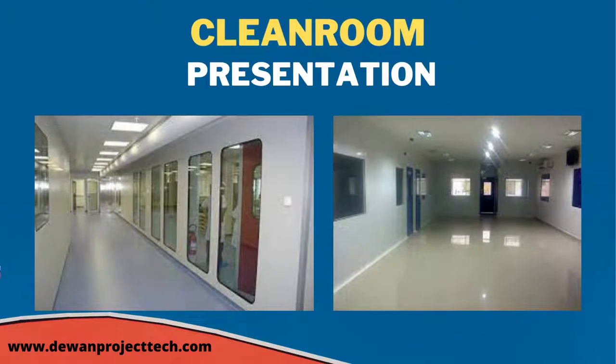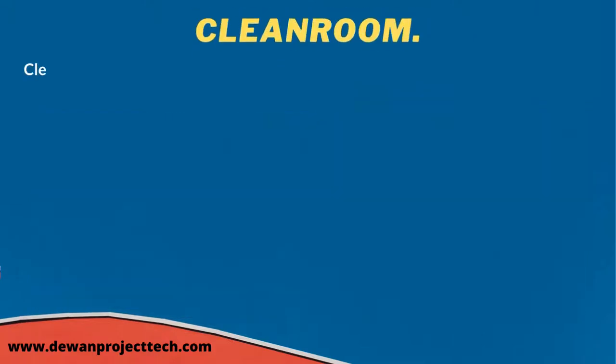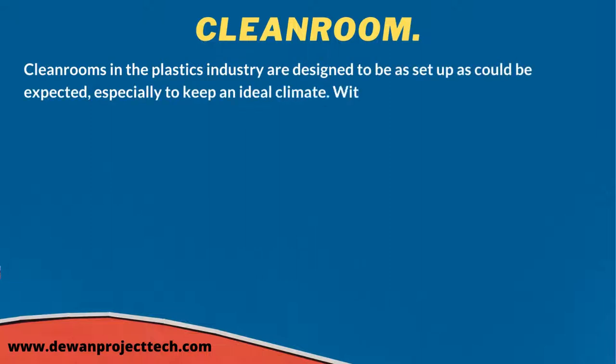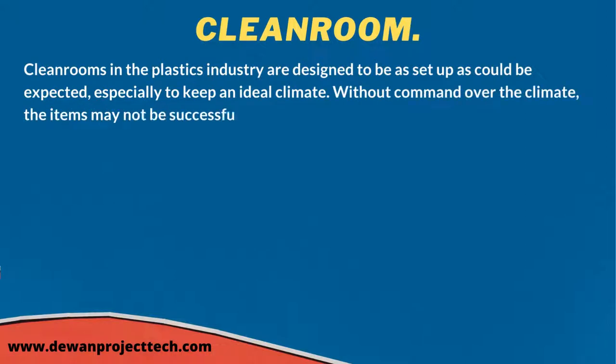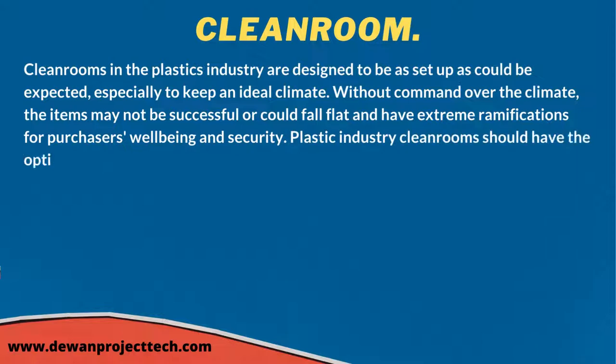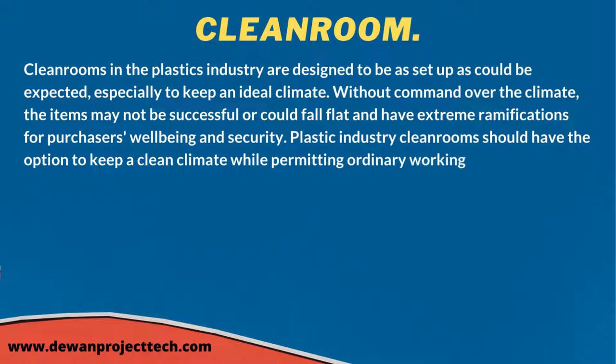Clean rooms in the plastics industry are designed to keep an ideal climate. Without control over the climate, items may not be successful or could fail and have extreme implications for well-being and security. Plastic industry clean rooms should be able to maintain a clean environment while permitting normal working procedures to happen with cleanliness and productivity.